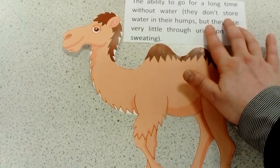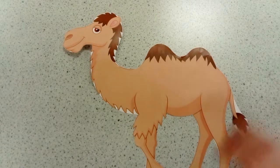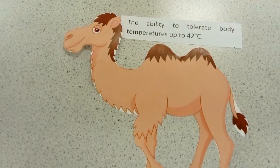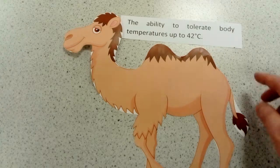The second adaptation is that they have special enzymes which allow them to tolerate temperatures up to 42 degrees, so they can survive those hotter temperatures.